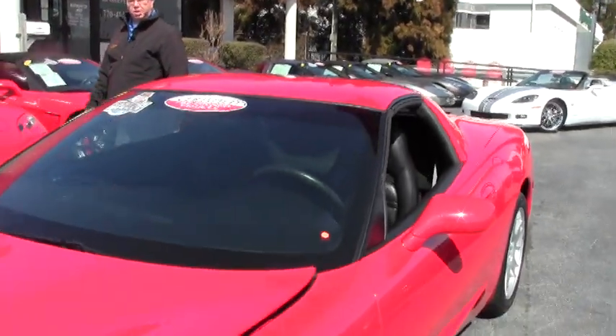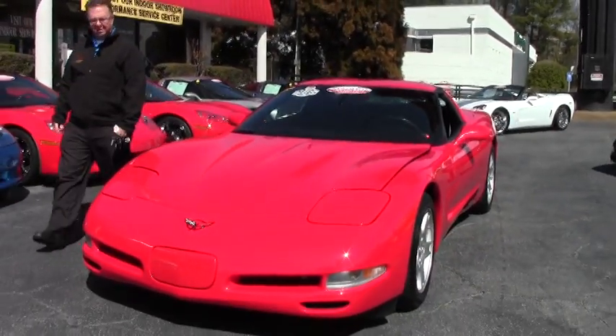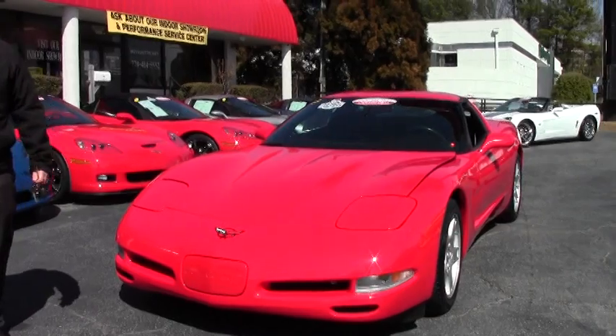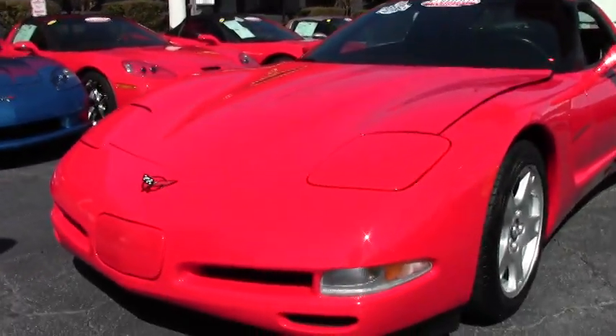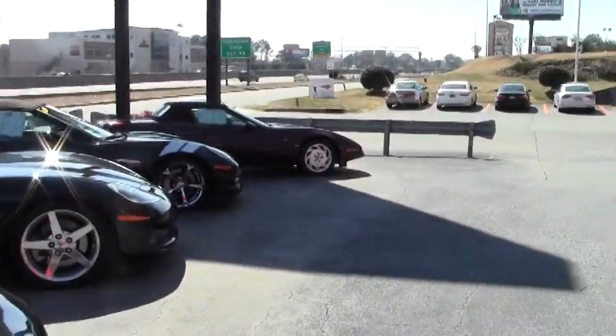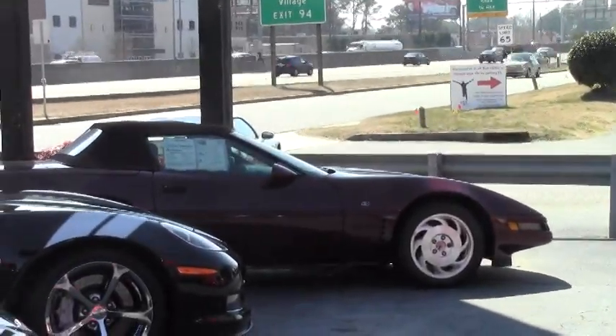Welcome to Buy a Vet. John Ivankovic here. Today we're going to take a look at a first of a generation. This is a 1997, the first C5 that Corvette made, and it replaced the outgoing fourth generation. This is one of the most complete redesigns of the Corvette ever done.